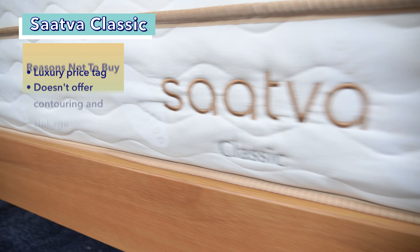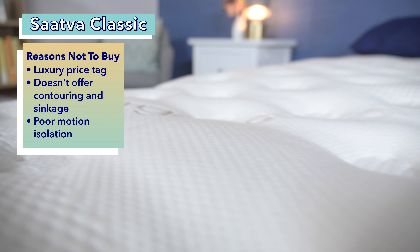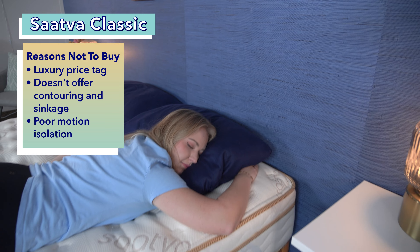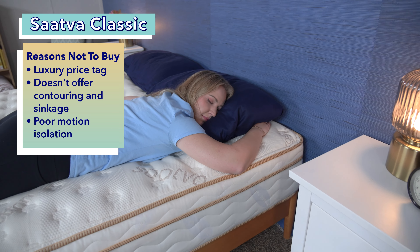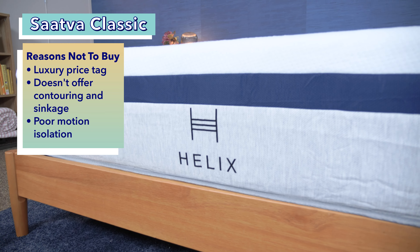Let's start with the reasons you may not want to buy it. It's a luxury mattress and definitely comes with a more luxurious price tag, with a queen size at full retail costing about two grand. That could simply be out of a lot of folks' budgets, and there are other great alternatives that are less expensive, such as the Helix mattress line.